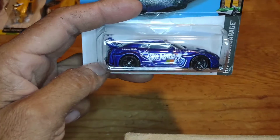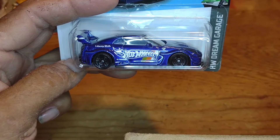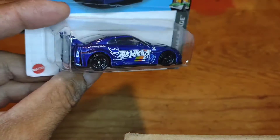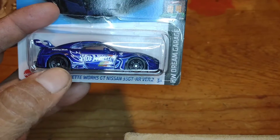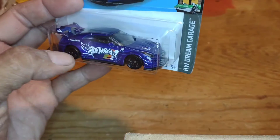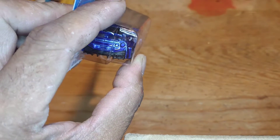Same thing with this one — the LB Silhouette Works GT Nissan 35 GTR, version 2. Nice beautiful dark blue, bluish-purple color. I'm not a fan of the wheels, so I'd like to update them and maybe do a little touch-up — add a little bit of headlights back there on the rear. But finally, those three out of the J case I did find.